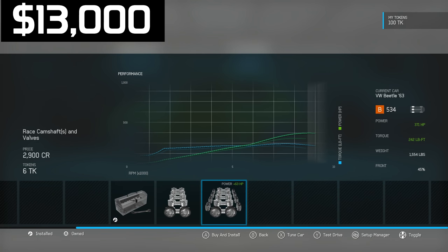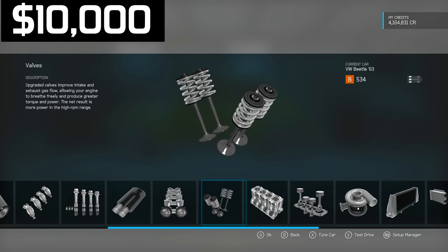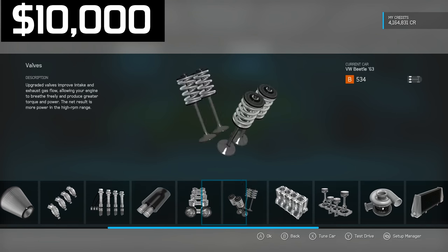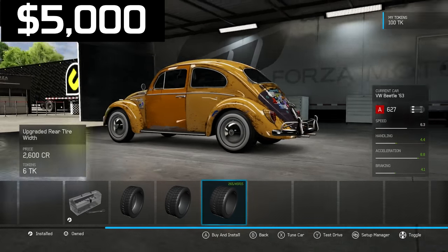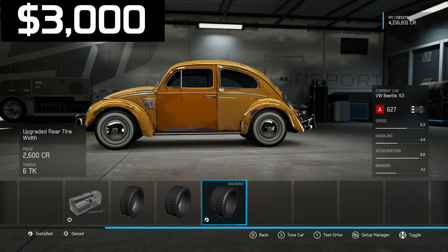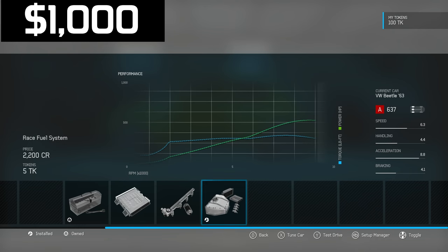We're not making a lot of power so I upgrade the turbos — 127 horsepower for $5,000. Then I upgrade the tires from 165s to 265s for $2,000. With the remaining money I go with a fuel system upgrade, which gives 30 horsepower for around $2,000.